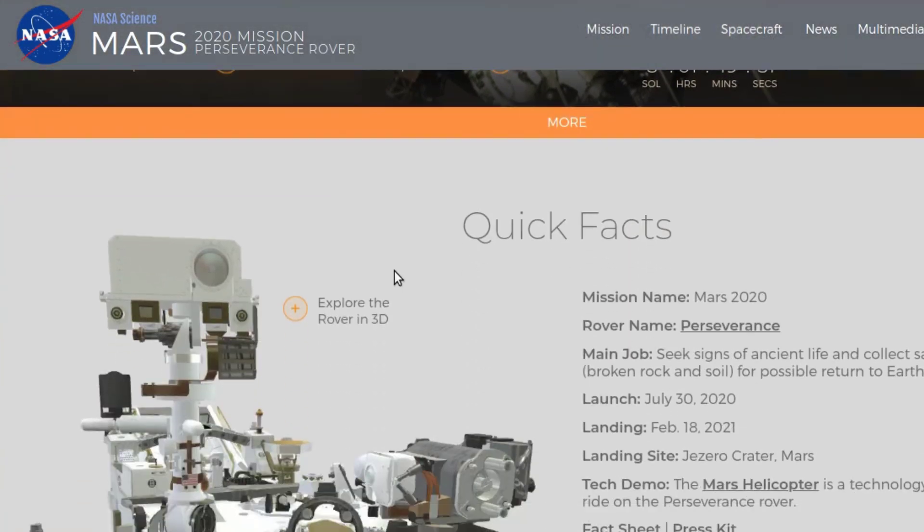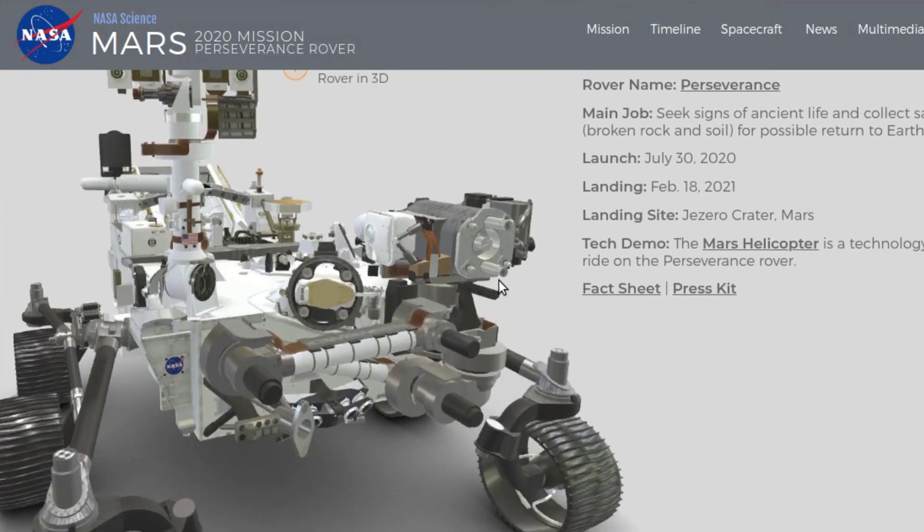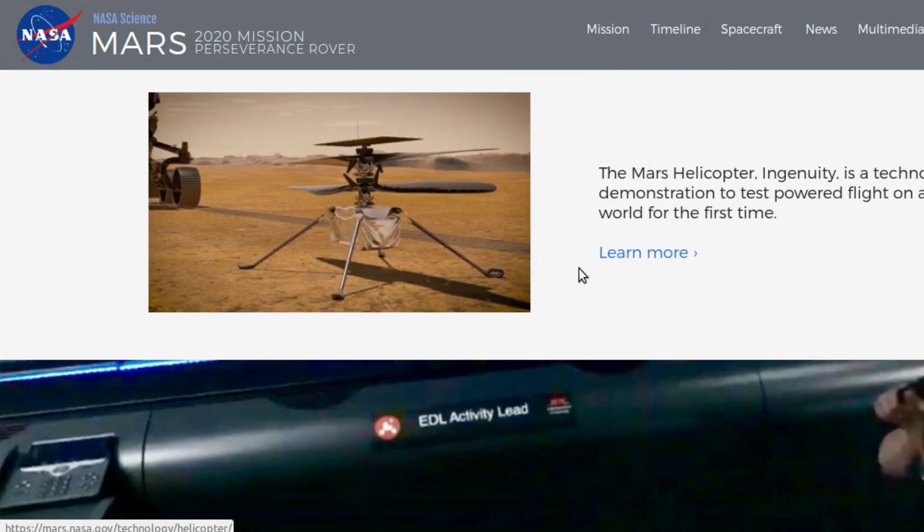If you go to their website — I'm going to put all of these links in the video description below — you can see all of the information about the rover, what kind of experiments it has, and what they hope to gain by sending this mission to Mars. There's also a drone that they're actually going to test on the surface and above the surface of Mars.